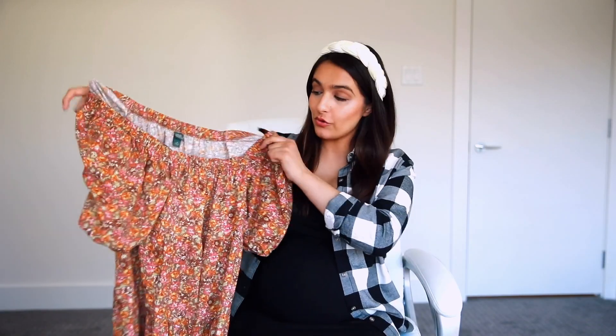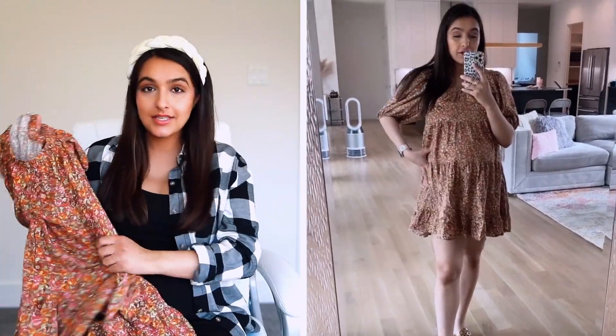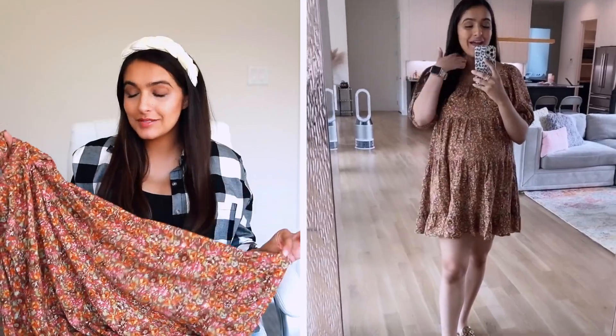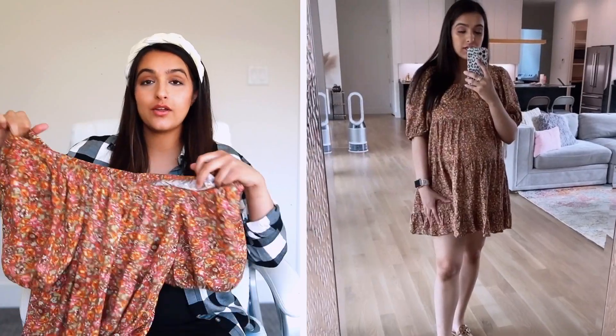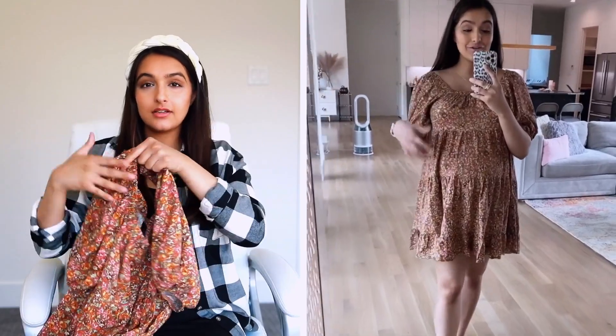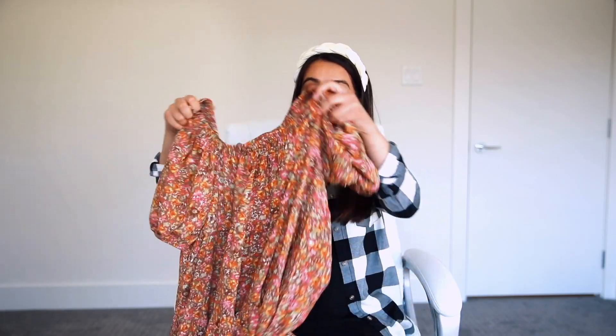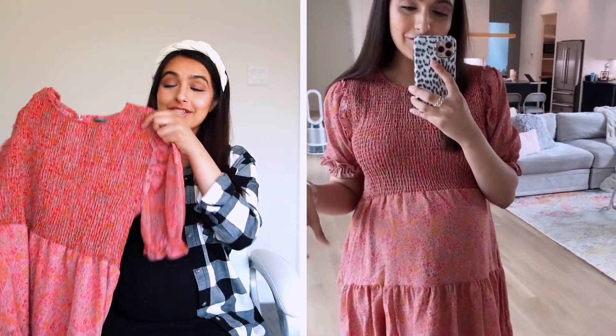Next up I have this gorgeous, very fall-esque dress. A couple of things to note: I sized up to a medium for the bump, though I probably could have done a small. It does run a little short personally, so a couple of things you can do — you can pair it with leggings if you feel uncomfortable, or wear it off the shoulder if you want. I love the neckline on this so I wear it as-is, but you can also put boy shorts underneath just to be careful. It is a very pretty, very much fall dress.